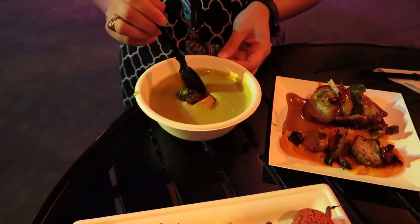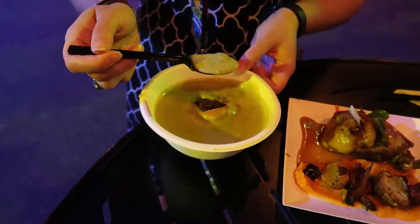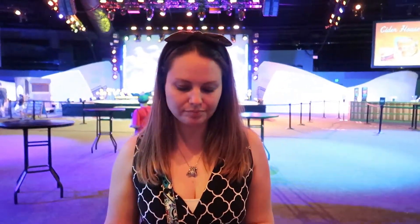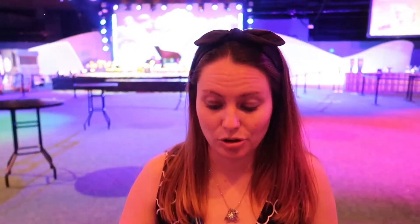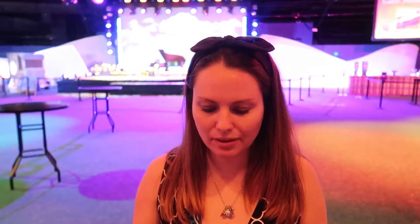Let's try the spring onion soup — get a little bit of the jam in there. That's really good, I like that a lot. Doug's not a huge soup fan, but I like the onion flavor. It's very nice and creamy but it's definitely a big, heavier portion.